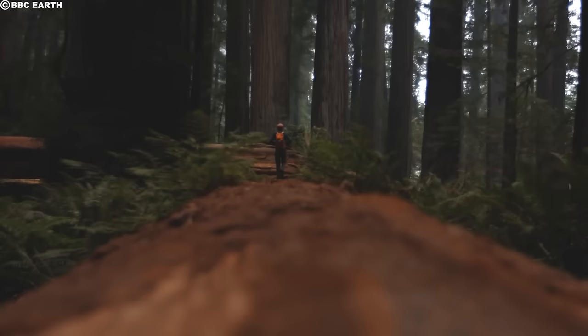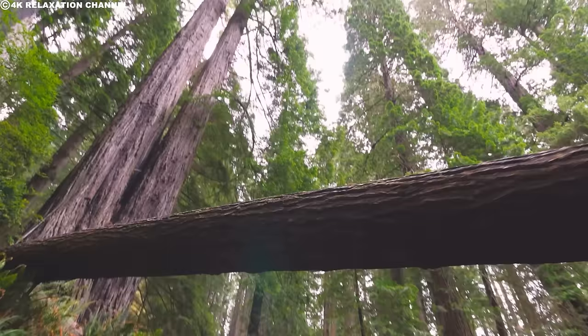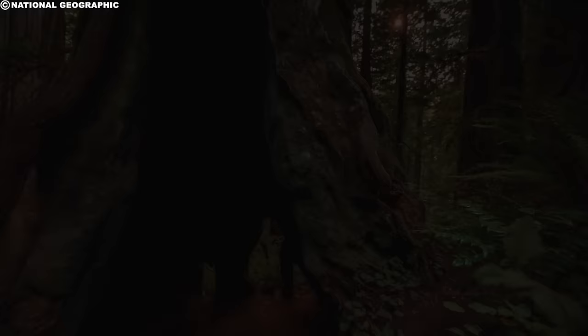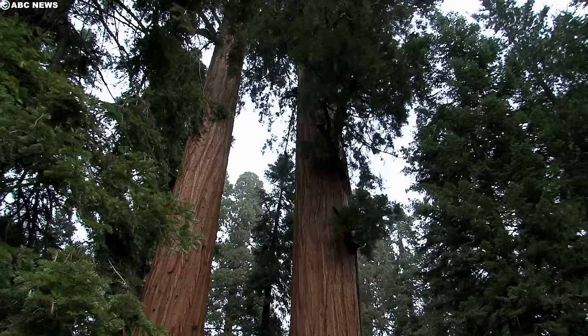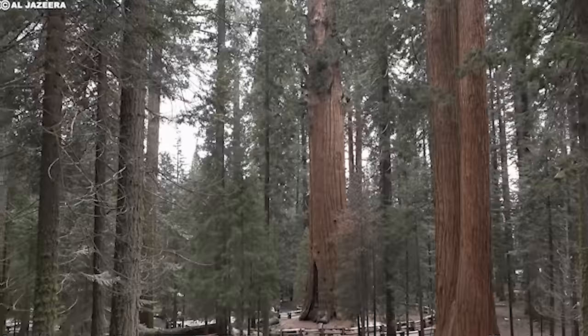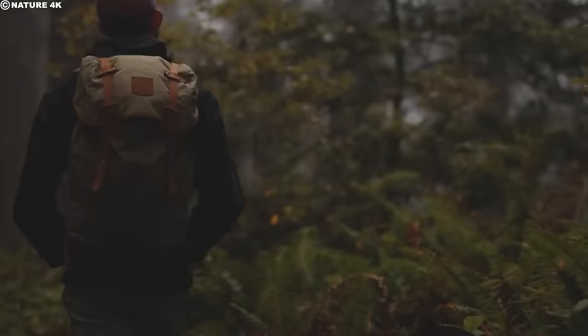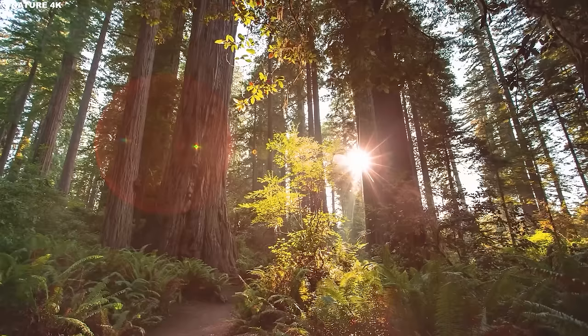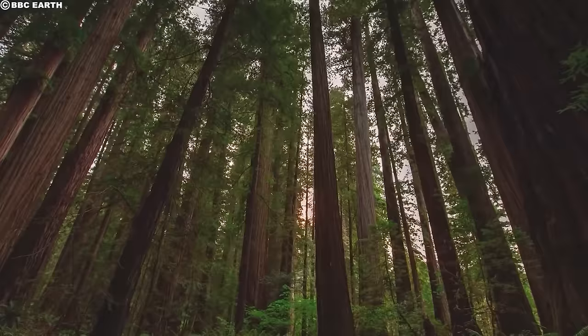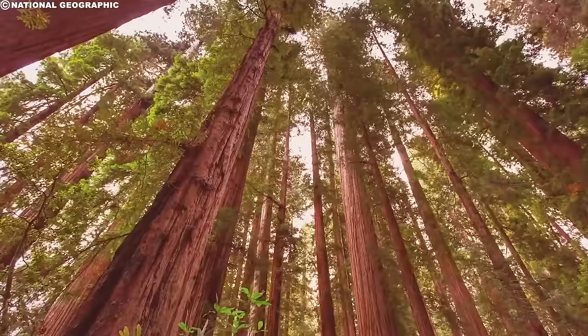Giant sequoias can be found in the Sierra Nevada mountains of California. They are known for their incredible size, with some reaching heights of over 300 feet and having a trunk diameter of more than 30 feet. These giants are significant because they are some of the oldest living organisms on Earth. Giant sequoias grow so large because they live a long time and grow quickly. To survive, they require a lot of water, which they primarily obtain from the Sierra snowpack, which accumulates over the winter months. Since they require well-drained soil, walking around the base of a giant sequoia can do them harm, as it compacts the soil around their shallow roots.